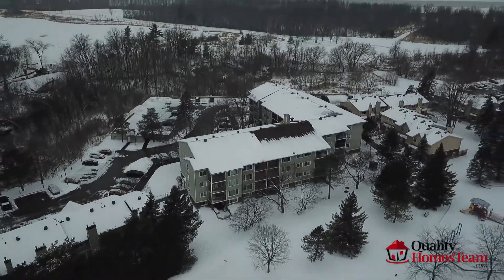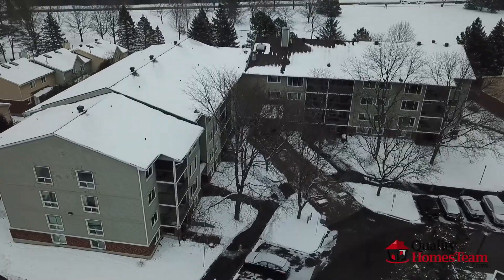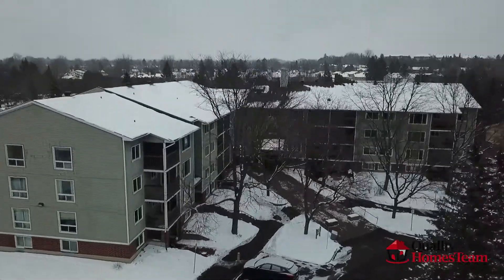Truly peaceful and perfect for the avid walker, biker, cross-country skier, or dog owner.